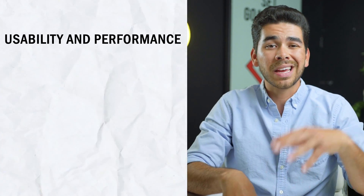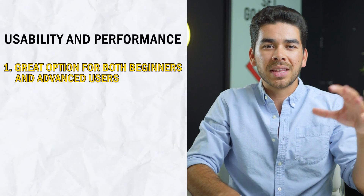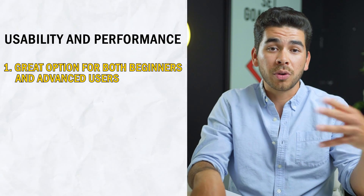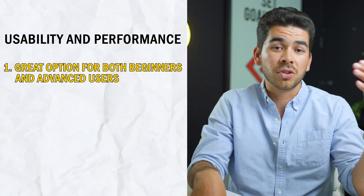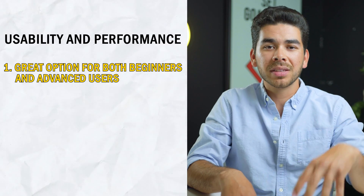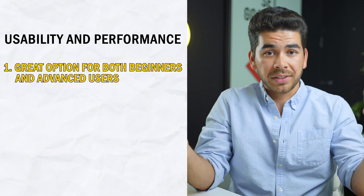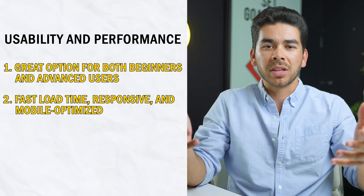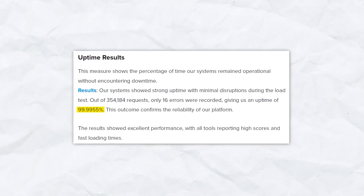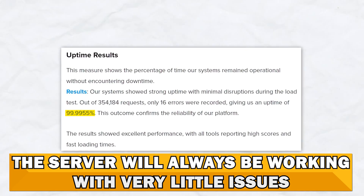Let's get into a couple of quick facts about the usability and performance of Bluehost. We just went through the AI website builder, and you can see the ease of use for beginners is there. You're not required to use it — if you're looking for more advanced options, you can use everything on the WordPress dashboard. In terms of load time, responsiveness, and mobile optimization, Bluehost is great. They have a 99.98% server uptime, meaning the server will almost always be working and you won't have many issues.